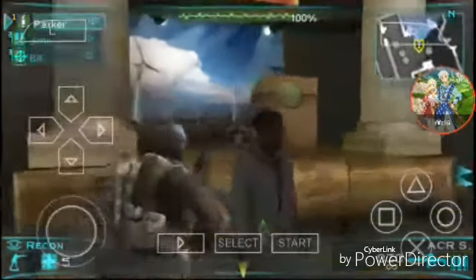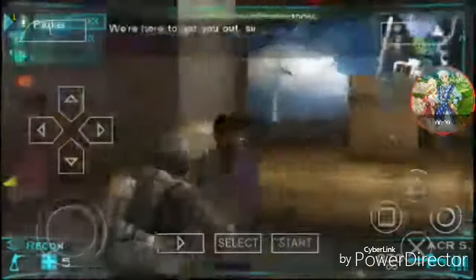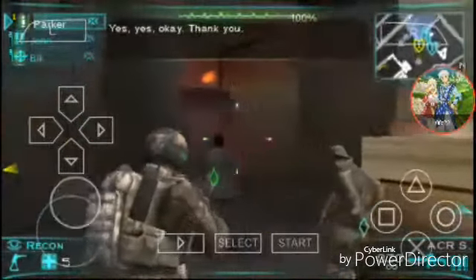Welcome back. We're here to get you out, sir. Come on, let's get you home. Yes, yes. Okay, thank you.